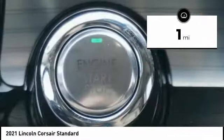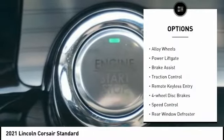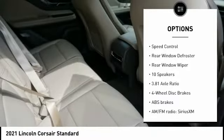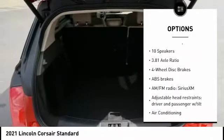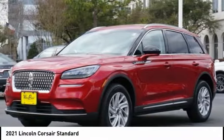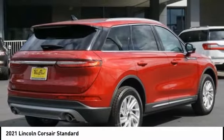Here are some of this vehicle's great options: electronic stability control, alloy wheels, power lift gate, brake assist, traction control, remote keyless entry, four-wheel disc brakes, speed control, rear window defroster, rear window wiper. Come take a test drive today.